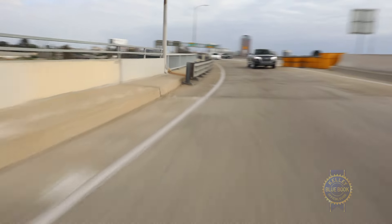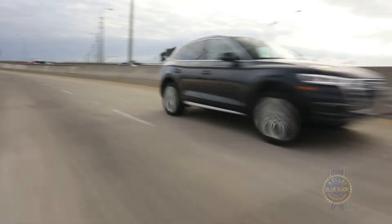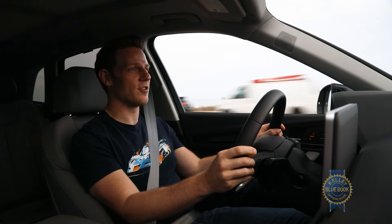Helping the Q5 navigate that chasm is an incredibly quiet cabin, clear outward visibility for the driver, and strong brakes offering excellent feel. In simplest terms, the Audi Q5 is an absolute pleasure to drive, whether you drive like me or my grandmother.